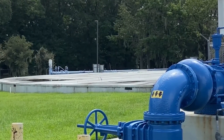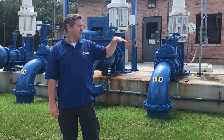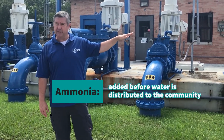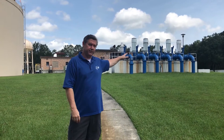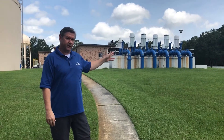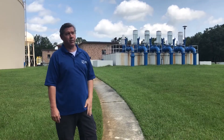From here the water goes to our first clear well, which is underground and holds a million and a half gallons. From that clear well it gets pumped into our bigger clear well right over here, which holds three million gallons. Right before it goes to our high service pumps, we inject it with ammonia, which forms chloramines for disinfection throughout the system. These high service pumps then pump all the water to all the tanks you see out in the communities, and into everybody's homes and businesses.